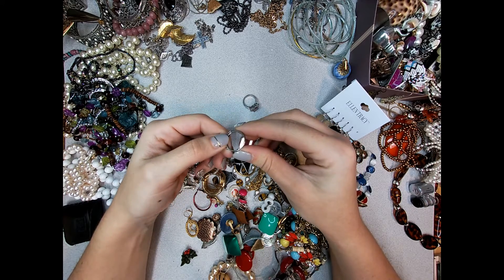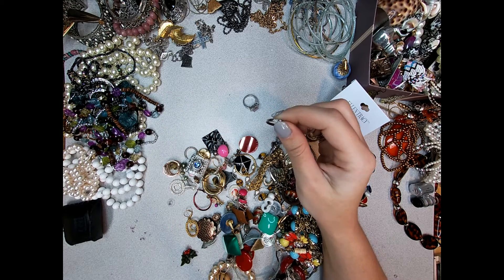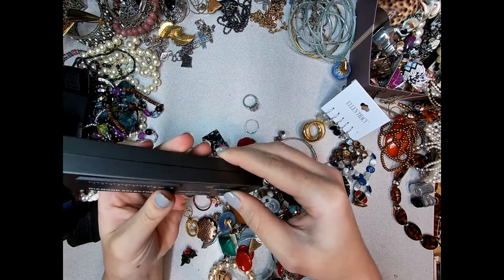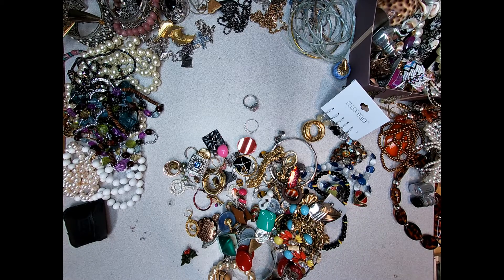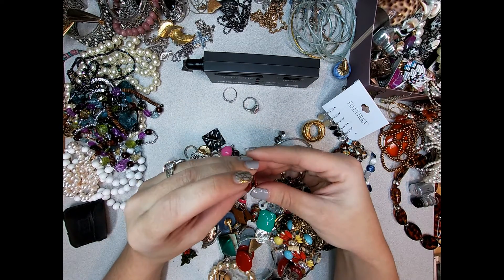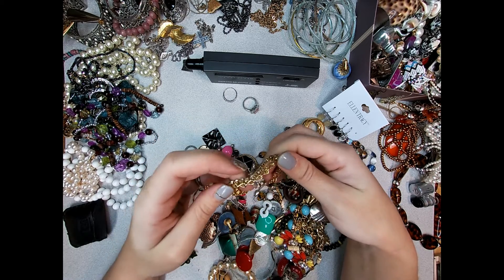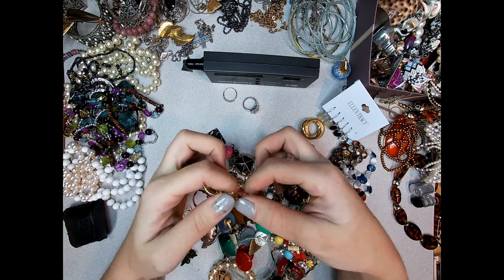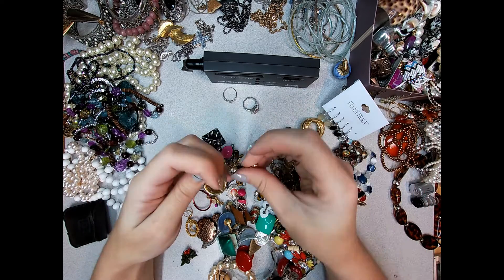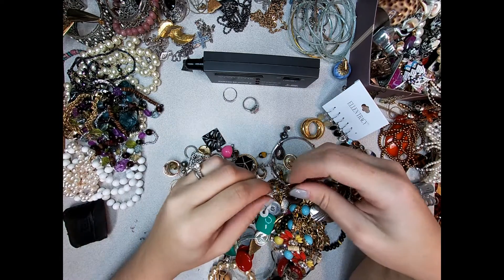This ring has a bunch of stamps in it - the only one I can read right now says 925. I'll test those stones and see if they're diamonds because there are a lot of little stamps in there, but I don't know if it's real. And then this is just a neat bracelet - there are no marks on it but all of his stones are there, so he's cool. He might go in a lot or sell as-is.